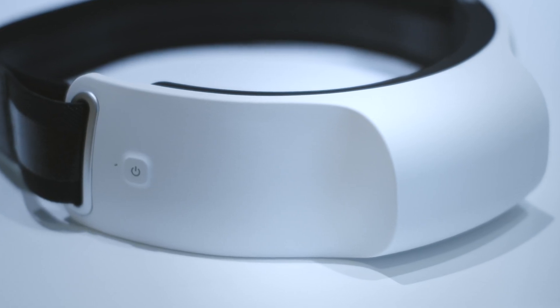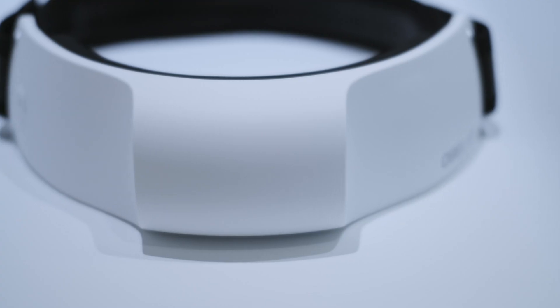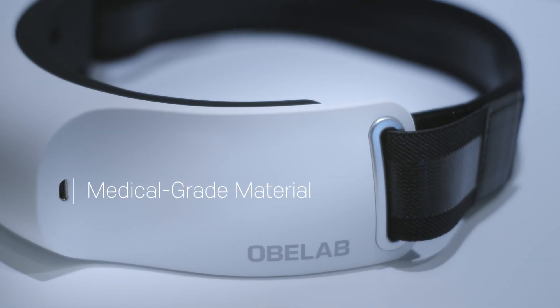Like a headband, Nurse-It-Light is flexible. It fits head sizes from big to small and is made of medical-grade material to ensure safety and comfort.